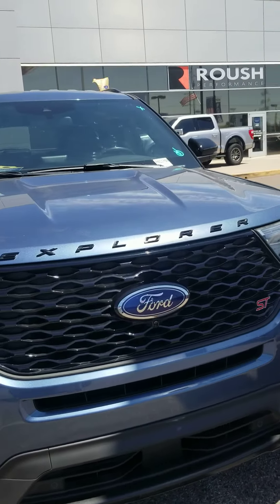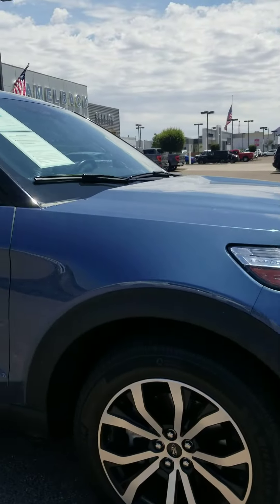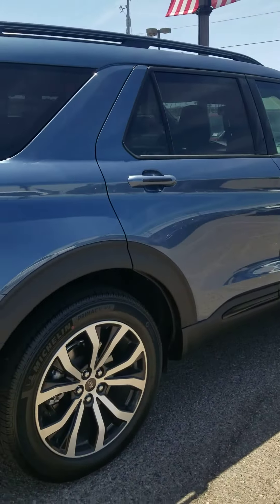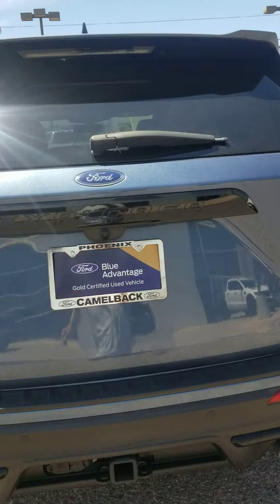Hey Francisco, Melanie from Camelback Ford here showing you a 2020 Ford Explorer ST. It is a 4x4. I just wanted to send you a quick video of it so you can see what we have in stock. We don't have any 2022s that are 4x4s available right now.